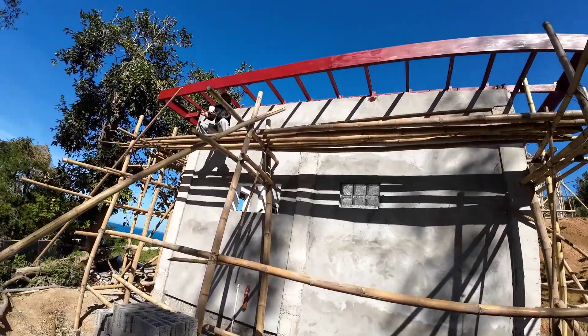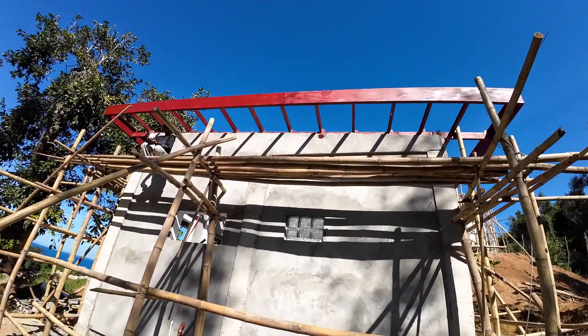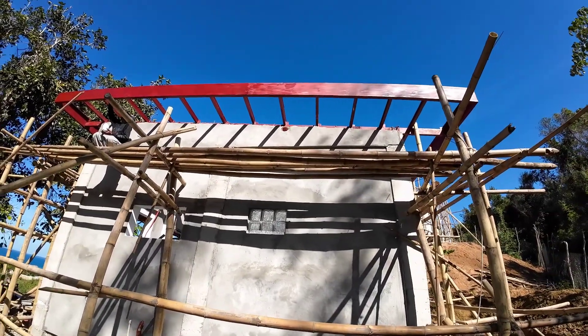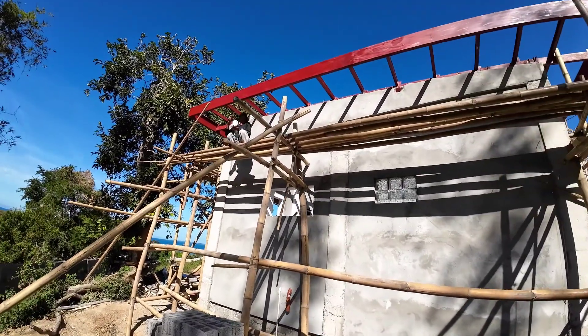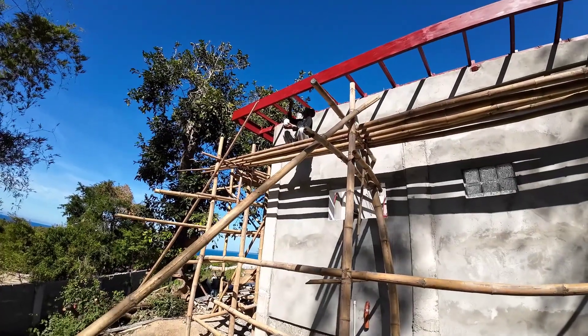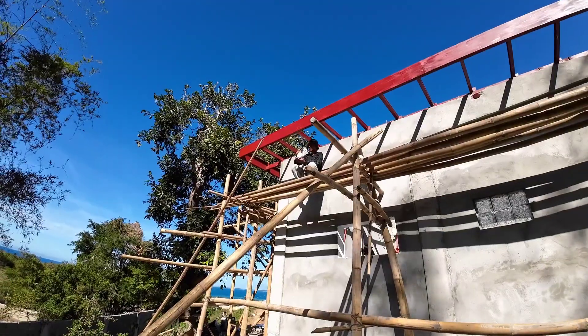I can live with this. We got the epoxy paint so now we're finally doing the last coating — epoxy on everything: all the weldings, all the steel, all the trusses. Everything is covered in epoxy paint. After that, we're ready to put the ceiling on.